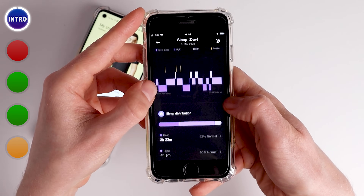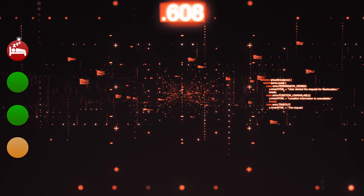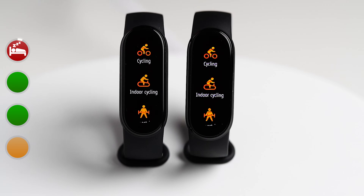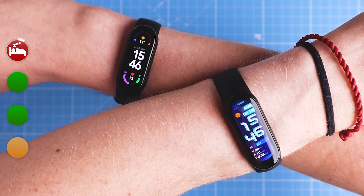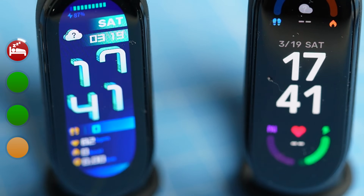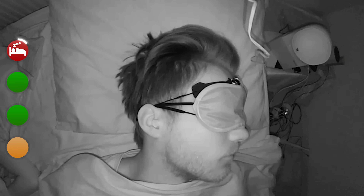The thing the Mi Band 6 was worst at out of all the health related features is sleep tracking. I tested that in several ways. The first is by checking if two Mi Band 6s worn at the same time detect the same sleep stages. If the sleep tracking algorithm works well, it should give roughly the same results for both. For three nights, I wore one Mi Band 6 on my left arm and one on my right arm, both running the same firmware.